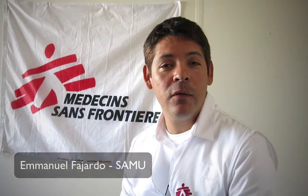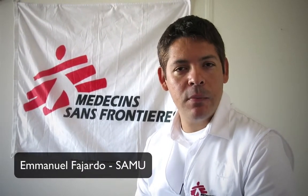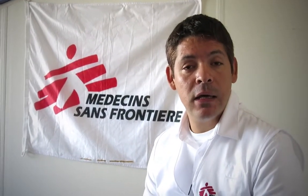Good afternoon. My name is Emmanuel Fajardo from the Southern African Medical Unit in Cape Town. This poster is about the high frequency of invalid results using the Alleroy Point of Care CD4 Analyzer in MSF projects in nine countries.